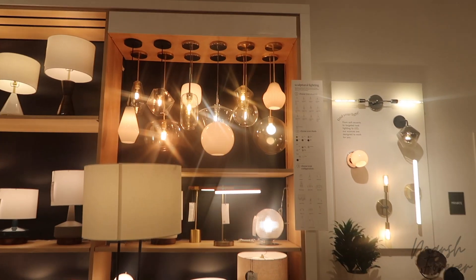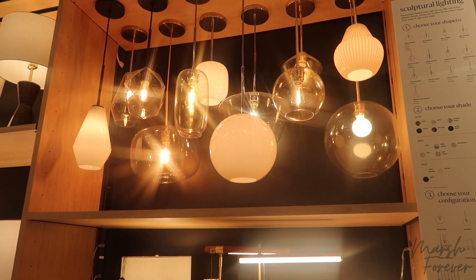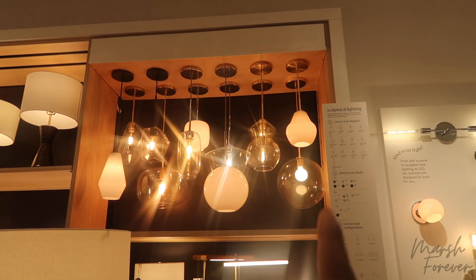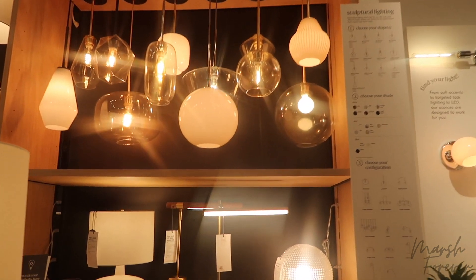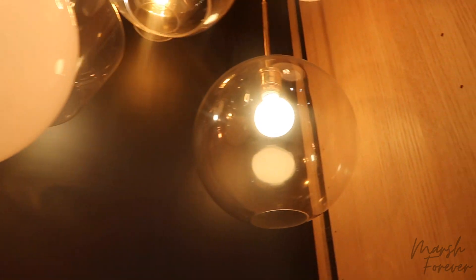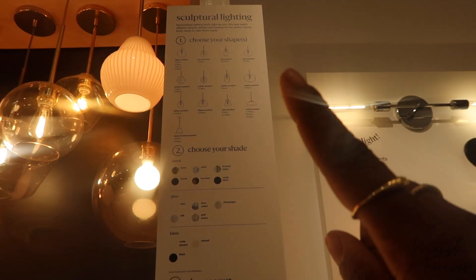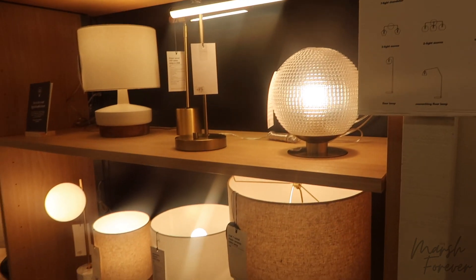All right guys, this is why we came here — to see these in person. They're very, very big, and I love them. We get to choose the hardware, the shape, as well as the globe or shade type. The three that I'm liking is this one right here, which is the Kabul, the globe — that's kind of classic — and then the geo shape at the very top right. I'll try to put a picture on the screen. I'm going to ask Eric which ones he likes and go from there.